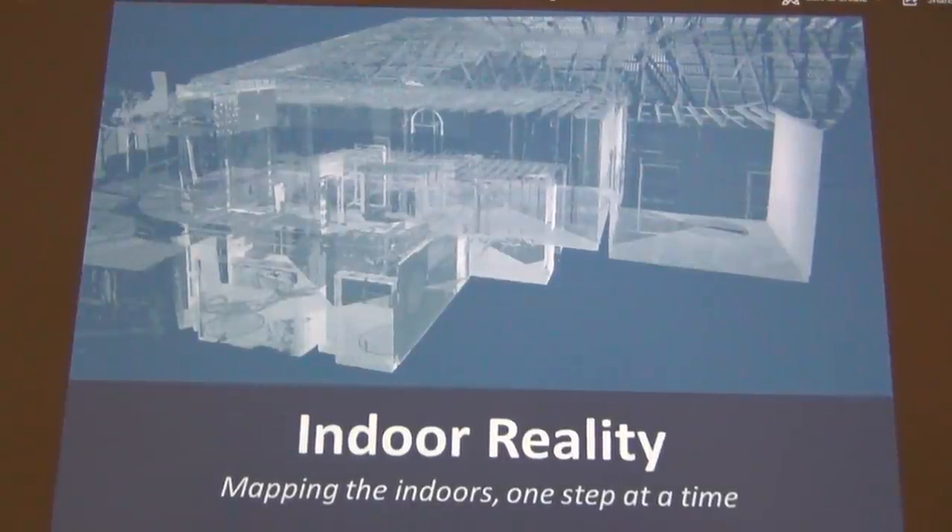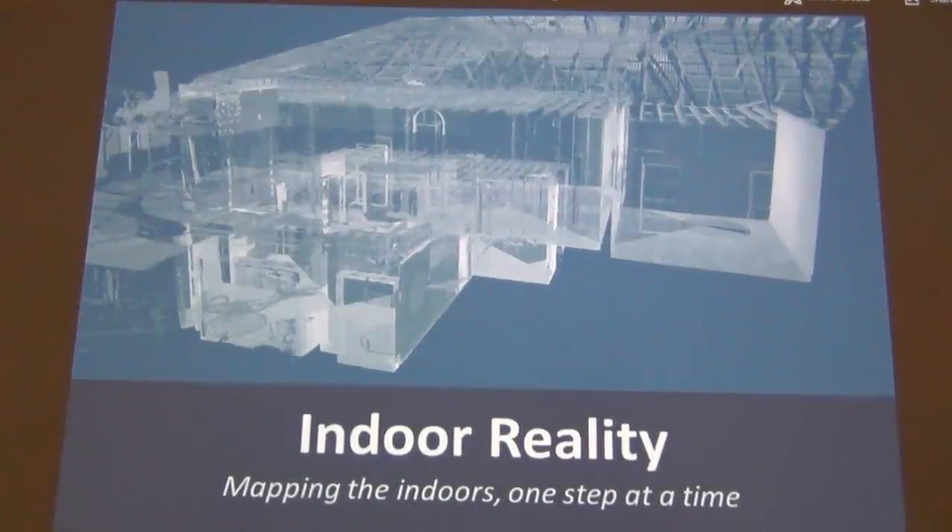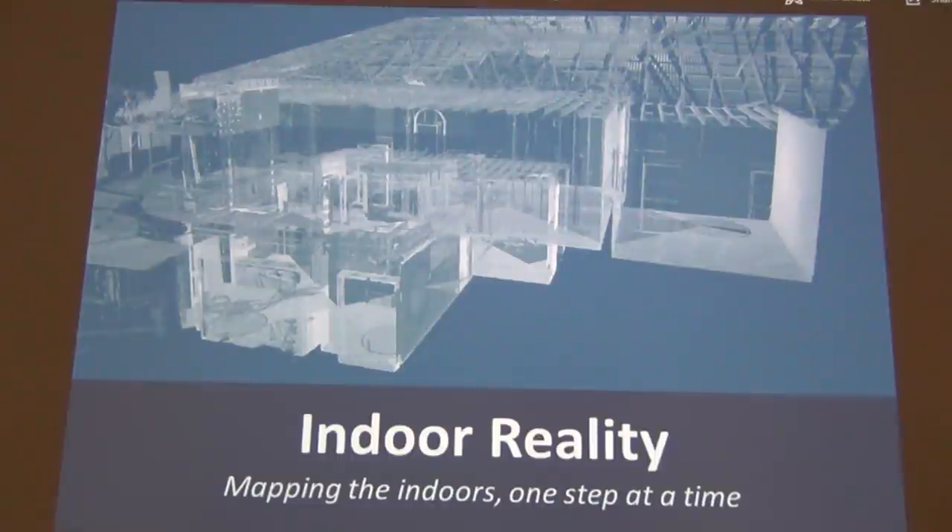Are you involved in a construction project that requires modifying a building as it's built but don't have current blueprints? At Indoor Reality, we have the solution. All we have to do is walk the job site with our data capture device, and then very rapidly you will receive a web link that you can go to and view that as-built in 3D, including taking measurements and seeing 360 degrees around you.